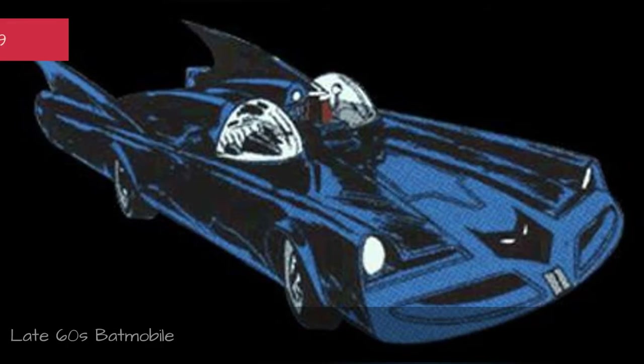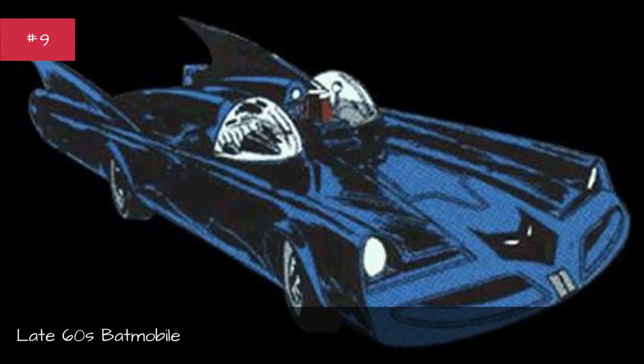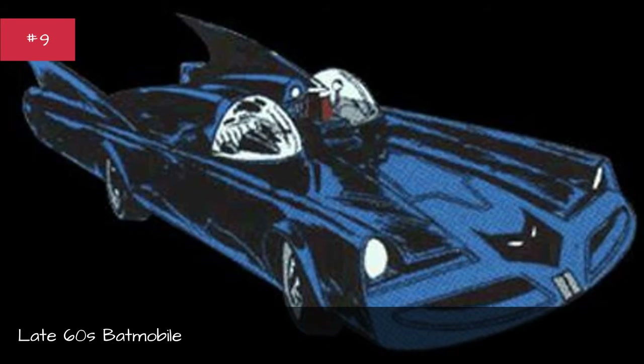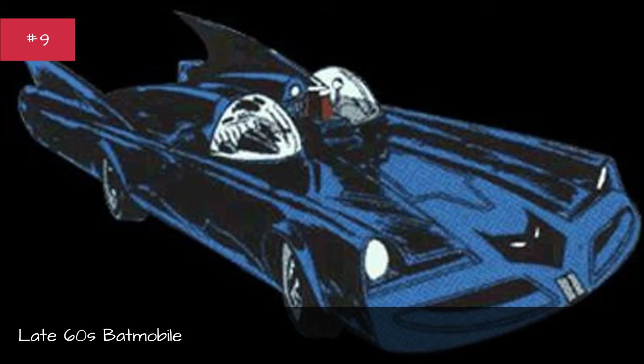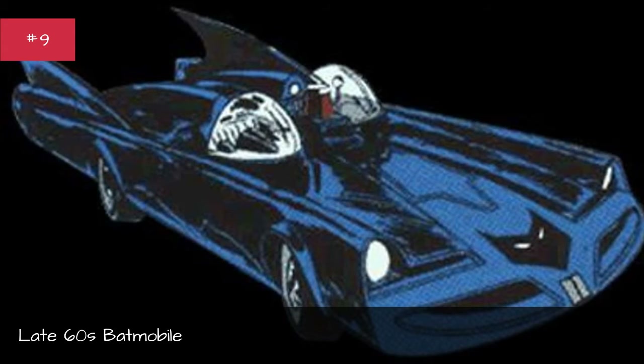Late 60s Batmobile. First appearance: Detective Comics #377. Designed by Frank Springer and Sid Green. Base car: none. Years used: 1968–1969.